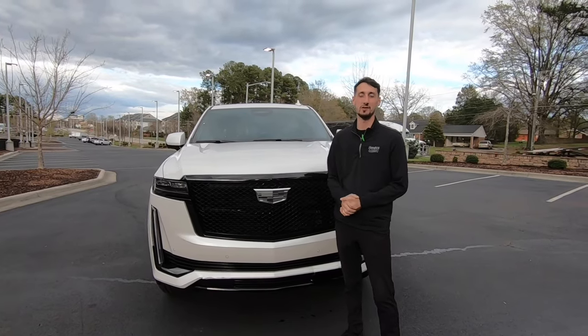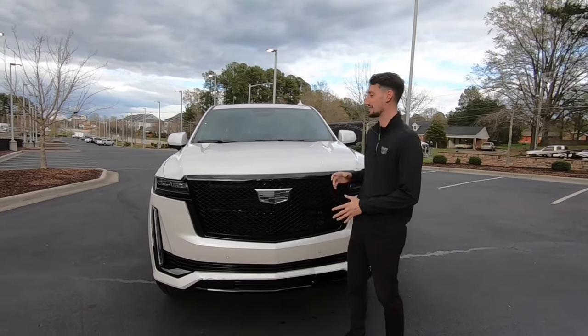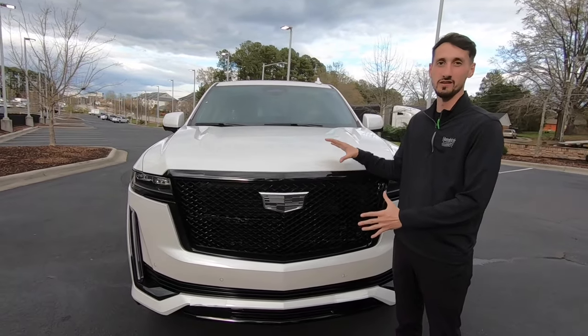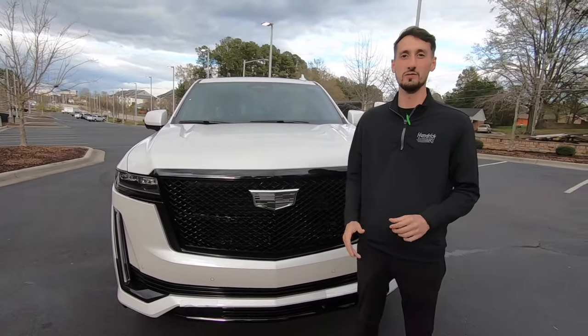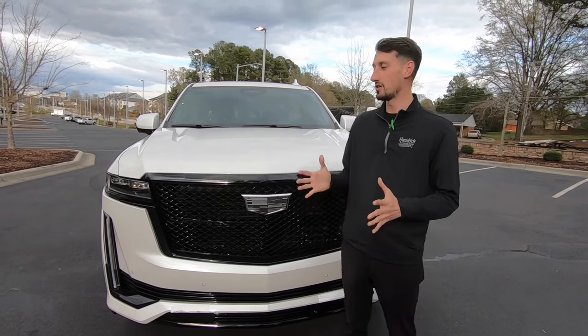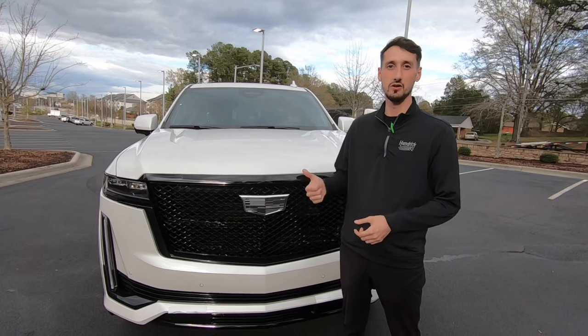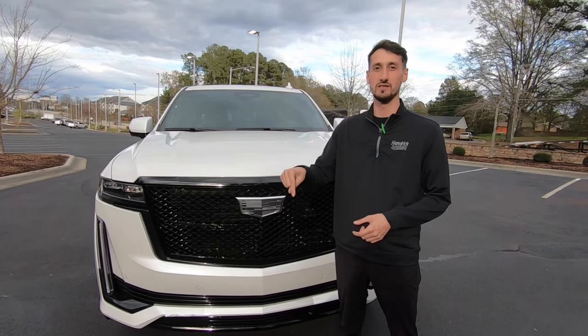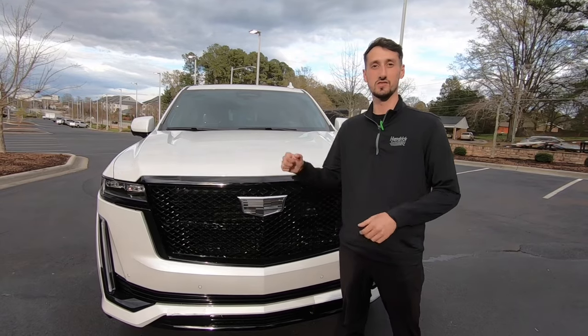Hey, what's going on guys? Welcome back to the channel. My name is Joshua McDonald and today we're going to be taking a look at this 2024 Cadillac Escalade Sport Platinum. Before we get started, make sure you guys leave a like on this video and subscribe down below for more car content. If you guys want the best deal on any new or used vehicle, click the links in the description or in the pinned comment and fill out that form.